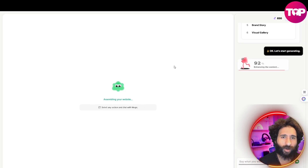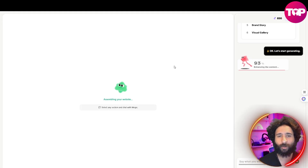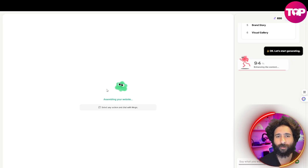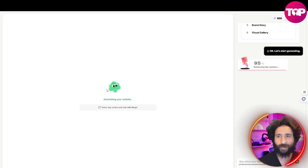You thought AI could only do prompts, or only do videos, or only do text, or only do images. Think again. Right here, we are assembling the website and you can see this happening in real time. As soon as this is done, we can see the circle feature, which I'm really excited for. We can go ahead and assemble the website and then play around, see what's in the background. We're just 95% there, enhancing the content.